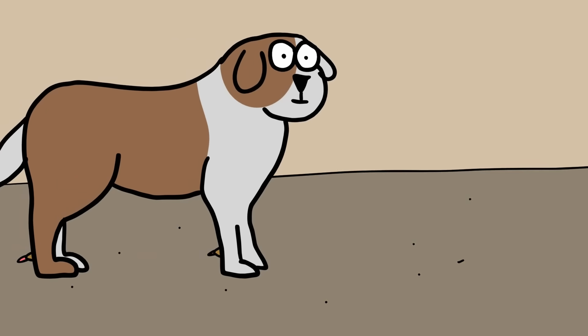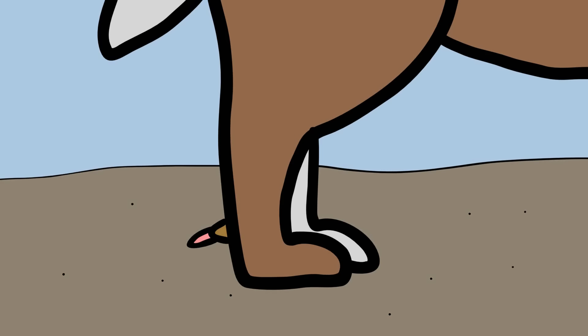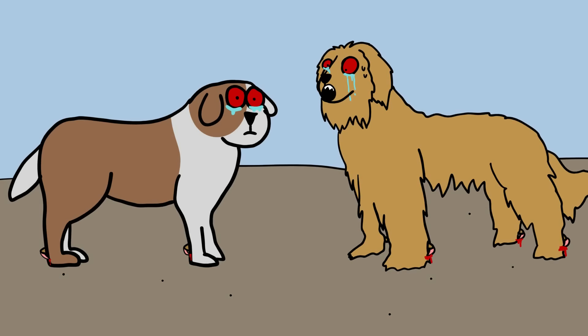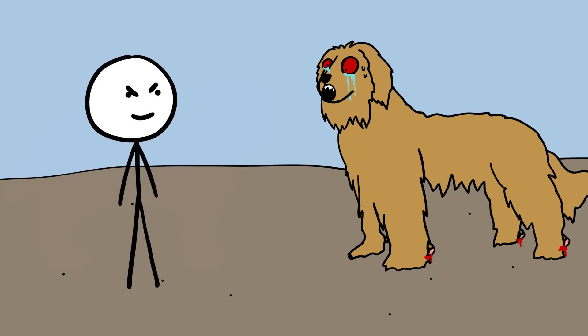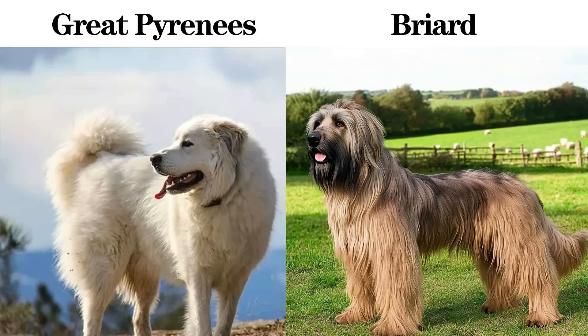The growing nail on a vestigial dewclaw can also lead to painful problems. Since the toe doesn't make contact with the ground, the nail can't wear down and grows in a curl into the toe pad or leg. This is painful for the animal, and is especially risky in hairy breeds where owners may forget about the toe hidden underneath the fur. In some show dogs, vestigial toes are not allowed to be removed — they are a part of their working breed standard. The Great Pyrenees and Briard are examples of such dogs, and the Great Pyrenees even has a double dewclaw.